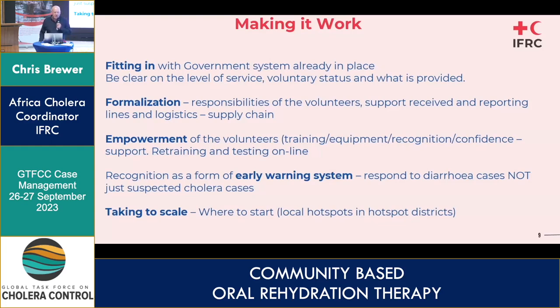Formalization of responsibilities is important — volunteers need to know exactly what they can and can't do. Empowerment through training, giving them a t-shirt, responsibility, and recognition is very important for their confidence. There's also the retraining element — not just training them once; we're looking to put training online, which links to what David mentioned about moving into ORP with online training. Recognizing them as part of an early warning system is key. We're now trying to take the whole thing to scale, and maybe in a couple of years I'll come back and let you know how it's going.